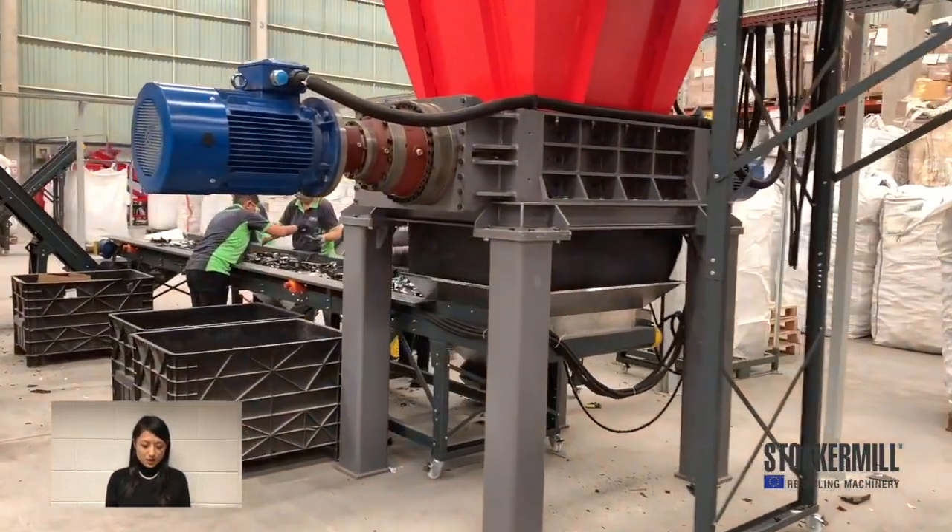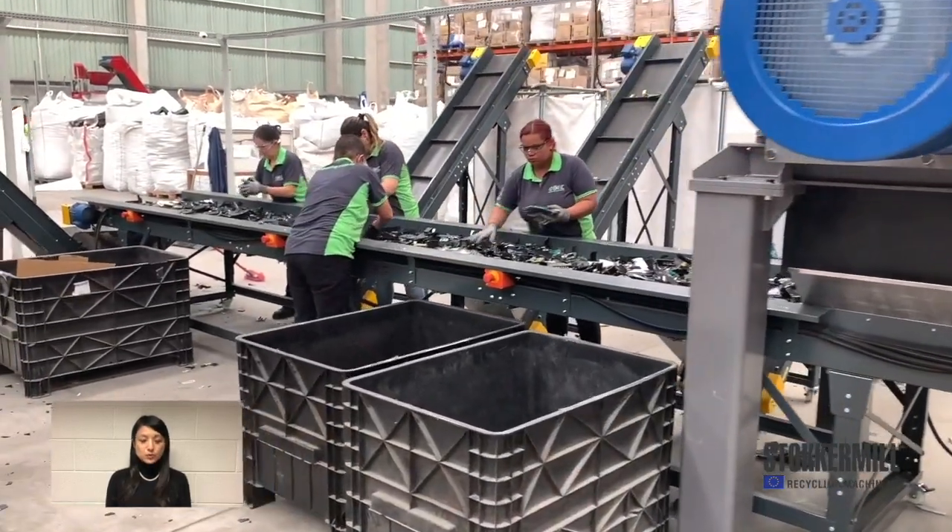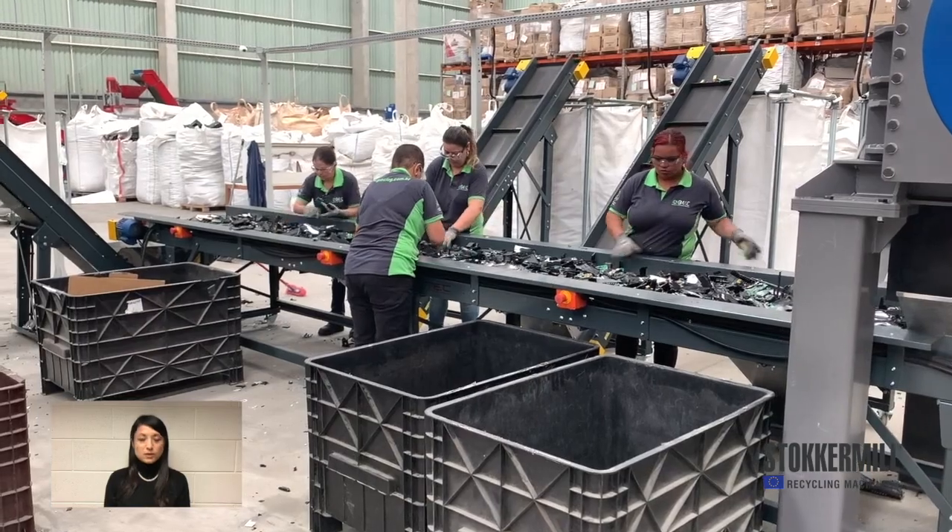In this video, they are putting modems on the conveyor belt.